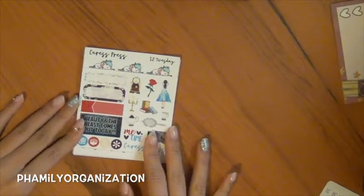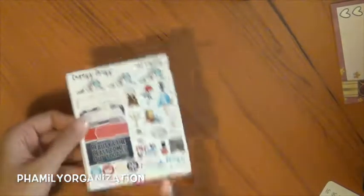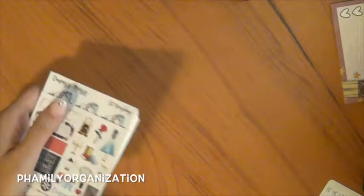Hey guys, this is me and I'm here to show you guys another sticker shop review. I don't know if I did it on Crest Press yet and I'm kind of lazy to check because this is actually my second order from her, so I don't really know if I actually did my first ever review, but I'm just gonna do it anyway.